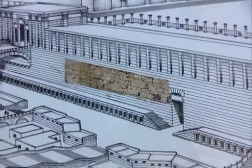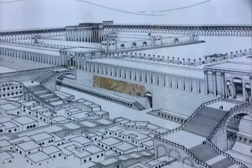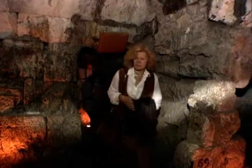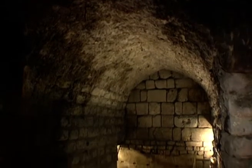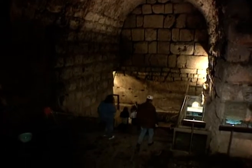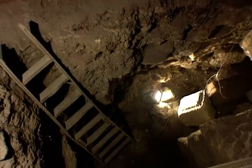The western wall stretches northward from the public prayer area, shown here in color, for over a thousand feet, much of it now underground. This area has only recently become accessible to the public. The Israeli government began excavations here soon after Jerusalem was reunited in 1967. The work was co-sponsored by the Ministry of Religious Affairs and the Holy Sites Authority.